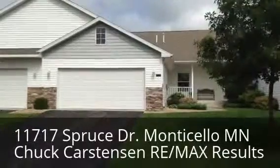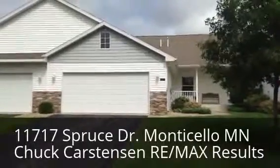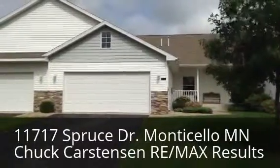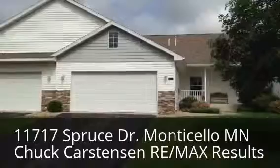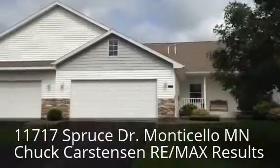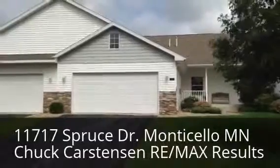Chuck Harstensen, RE-MAX Results, outside my new townhome listing at 11717 Spruce Drive. You're going to see there's a nice front patio, two-car garage. That garage is an insulated garage. Newer-built homes starting in 2005 out here in the Timber Ridge development.